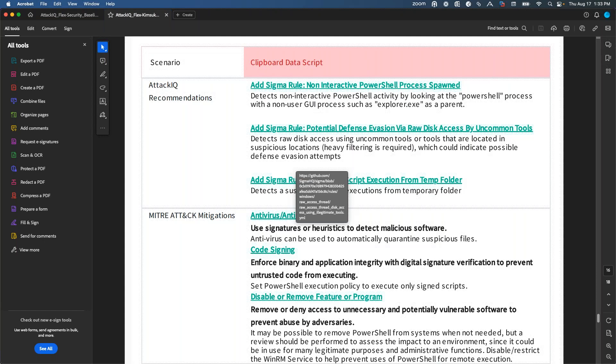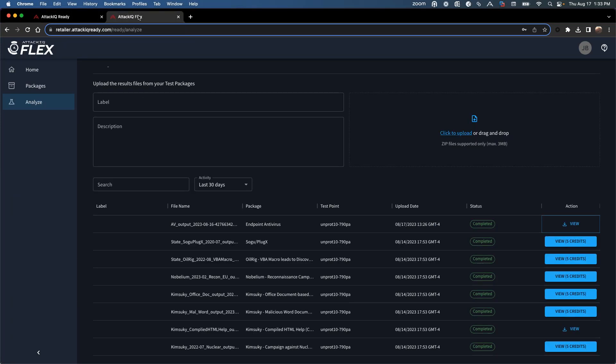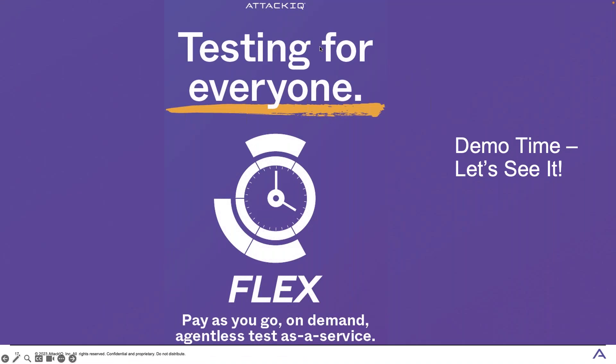So you now have two solutions: AttackIQ Ready is the continuous managed service, and AttackIQ Flex is the on-demand, pay-as-you-go option for when you need to run something fast. Both can work hand in hand. The theme throughout is testing for everyone — alongside our enterprise solution, Ready and Flex make security validation accessible to organizations that may have said 'I don't have the resources or budget for this.' That's exactly what these are here for.